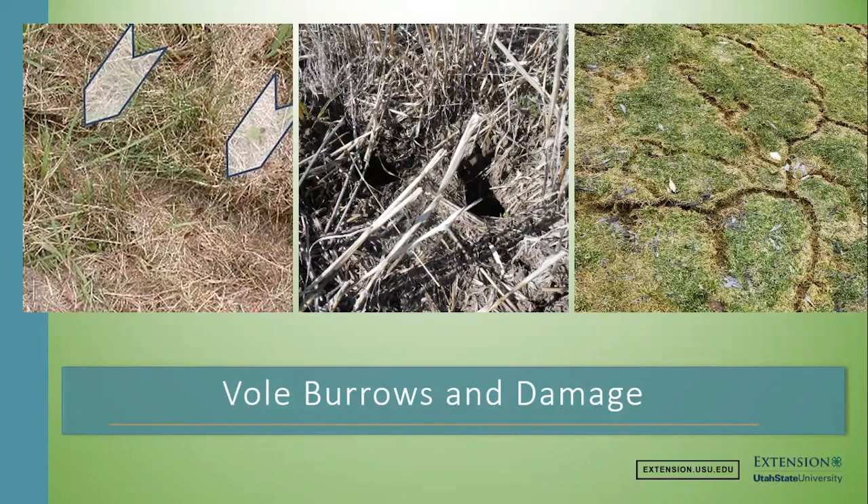In urban areas, a common sight is winter vole damage. Once the snow fell, voles used that snow to create tunnels and ran around on the surface of the ground all winter long, finding vegetation to eat. Once the snow melts, you can see the trails everywhere. Needless to say, once snow melts in February and March, I get tons of calls about voles in Utah.